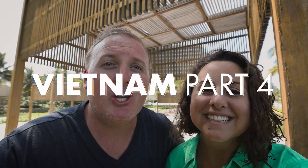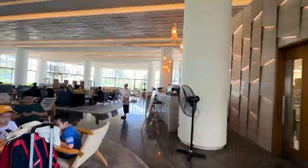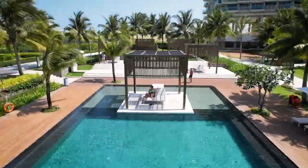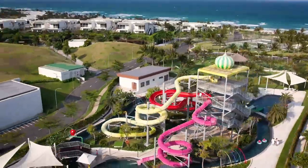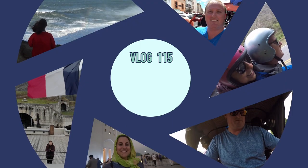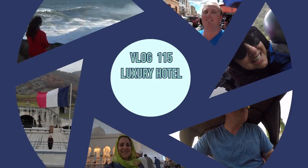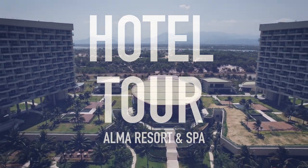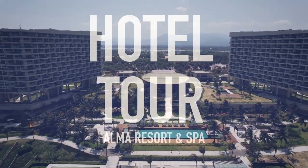Good morning and welcome to a new luxury hotel in Nha Trang, Vietnam. Let's take today to go explore all of the many amenities — and there are many. And there's a water slide at this resort! Let's get started by taking a hotel tour of Alma Resort and Spa in Nha Trang, Vietnam.